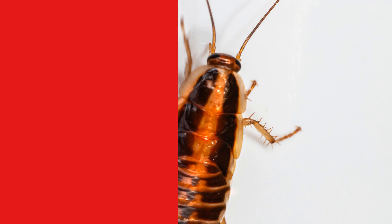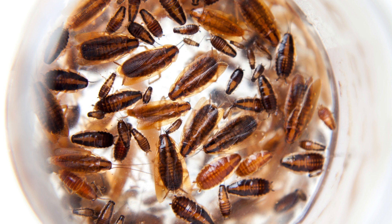Number four: the later stage instars, otherwise known as baby roaches, have two dark longitudinal stripes on the pronotum which continue down the abdomen.